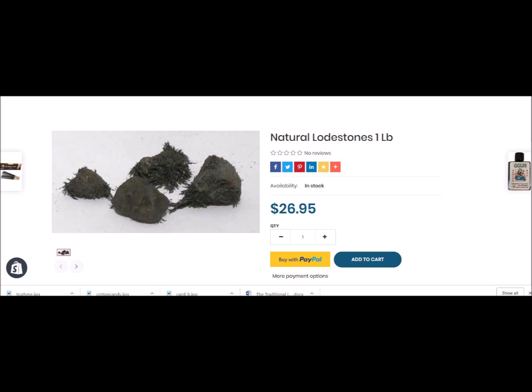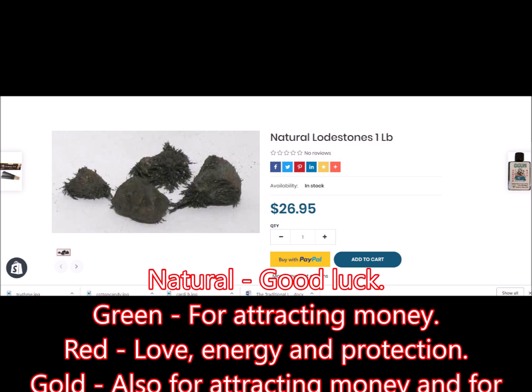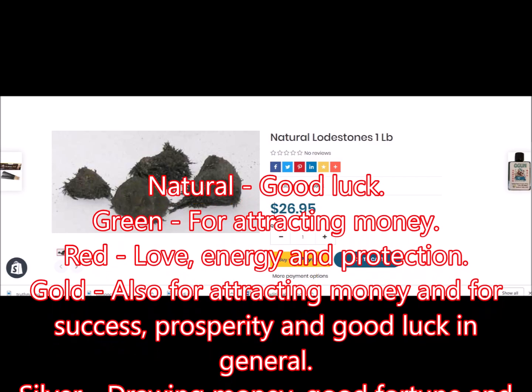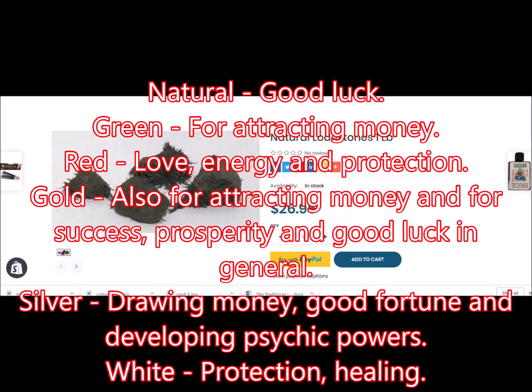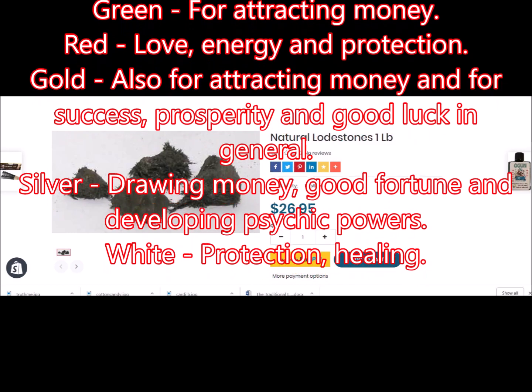This is the natural look of lodestones. Organic or natural lodestones look black or kind of gray, like this photo here from my online store. They also come in green, red, gold, silver, and white.